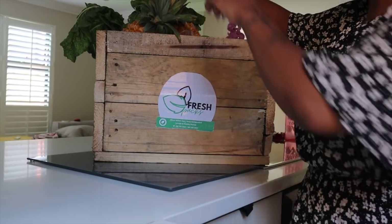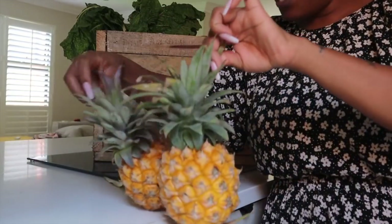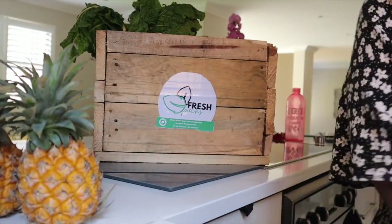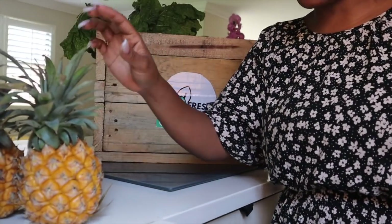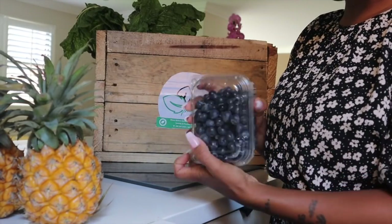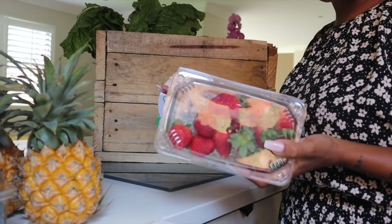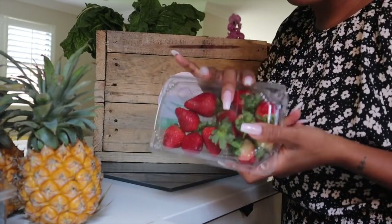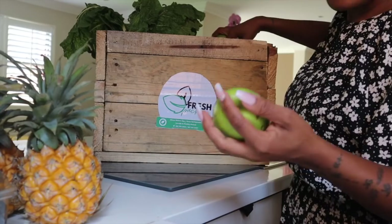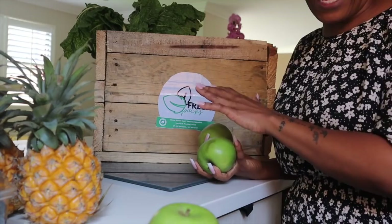Inside I got two pineapples — look at how gorgeous they look, so pretty. One thing I'm most scared about is actually cutting a pineapple, but you're gonna learn. Of course, blueberries, because I love blueberries. They told me they know I love to make smoothies and eat fruits. And hello — strawberries! I actually just ran out of strawberries, so I'm very excited.